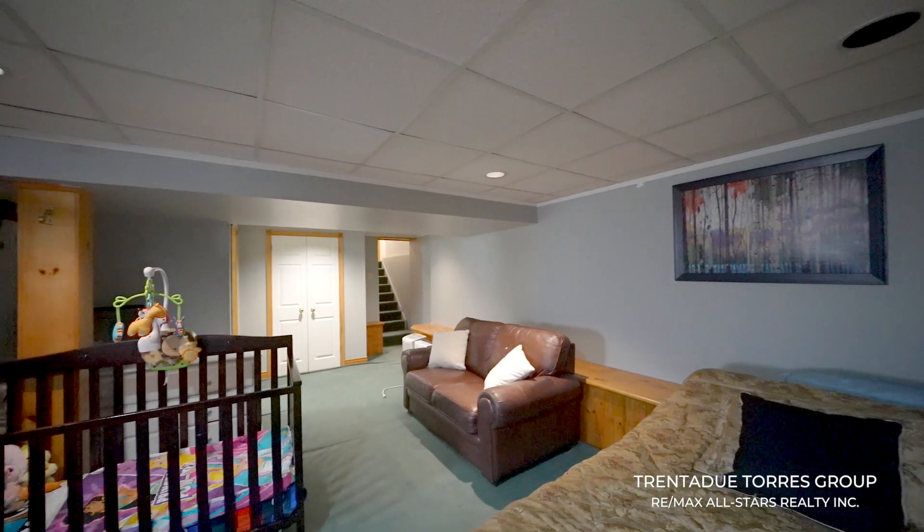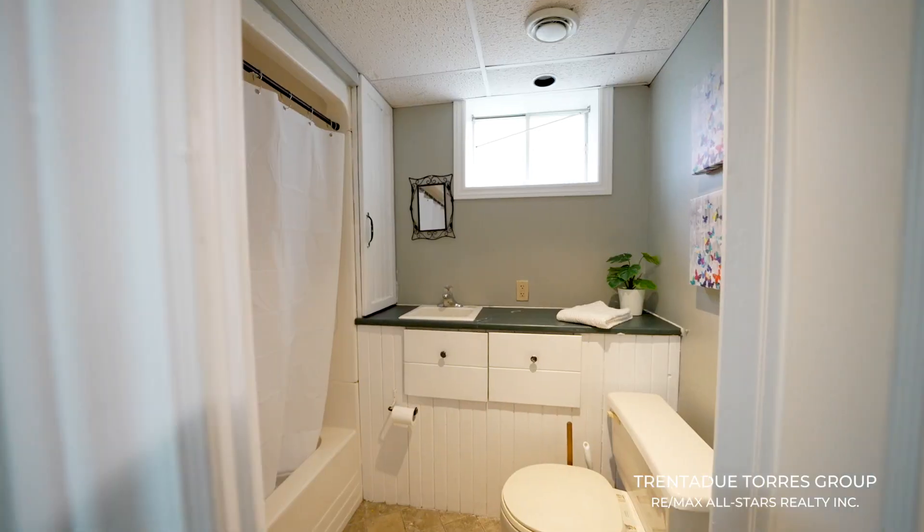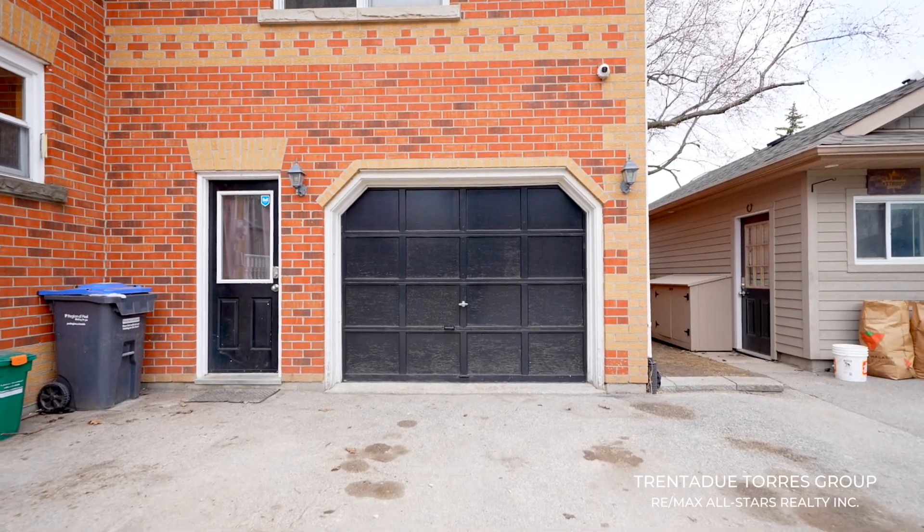The lower level of this home is fully finished, offering a versatile recreation space, a four-piece bathroom, a laundry area and a separate entrance through the garage.